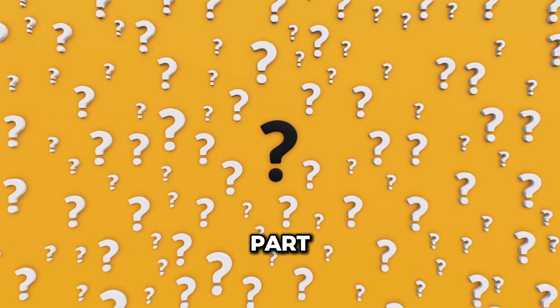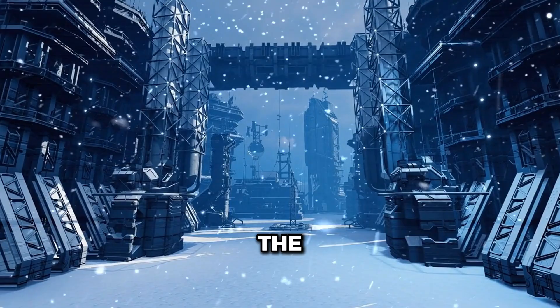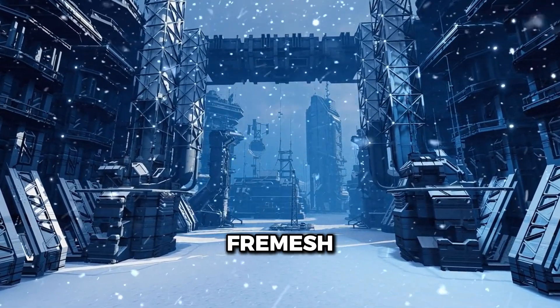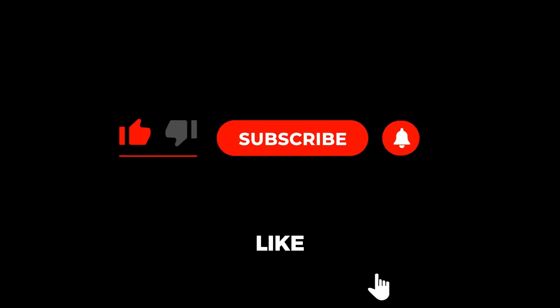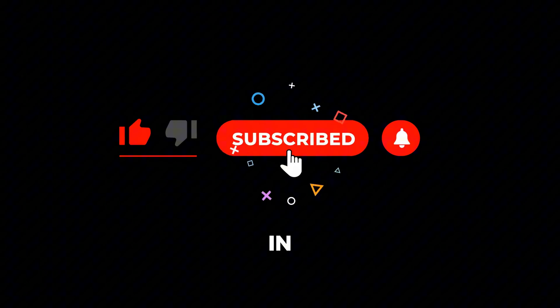And the best part? You're in control. So there you have it — the why, the how, and the wow of FreeMesh. If you're ready to take your Wi-Fi to the next level, give FreeMesh a shot. Don't forget to like, subscribe, and drop your questions in the comments below.